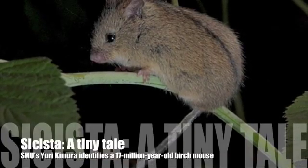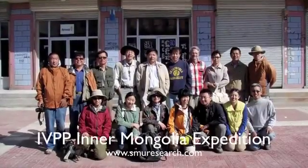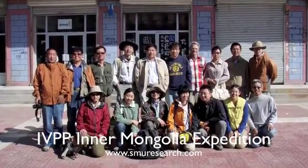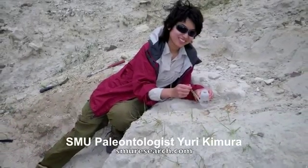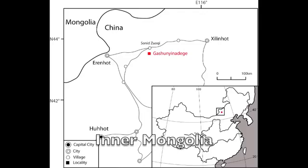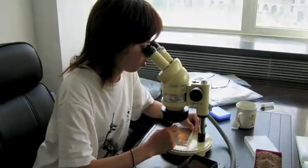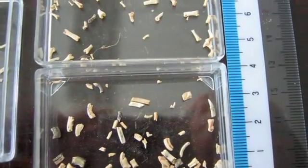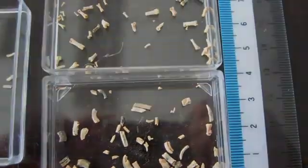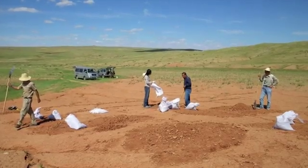Cisistoprimus is a new species of the oldest ancestor of today's birch mice. An international team of paleontologists, including SMU paleontologist Yuri Kamura, discovered the fossils from 17-million-year-old sediments in northern China's Inner Mongolia. She identified the species based on 17 of its tiny teeth. To find this new species, the researchers sifted through 13,000 pounds of sediment.